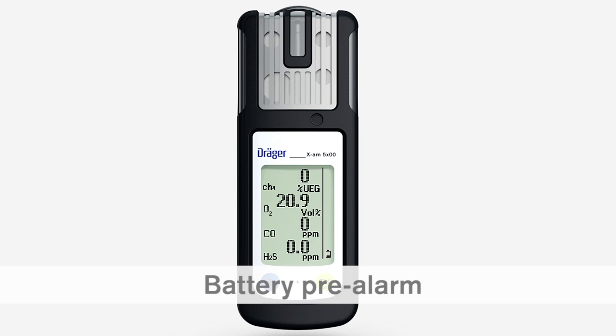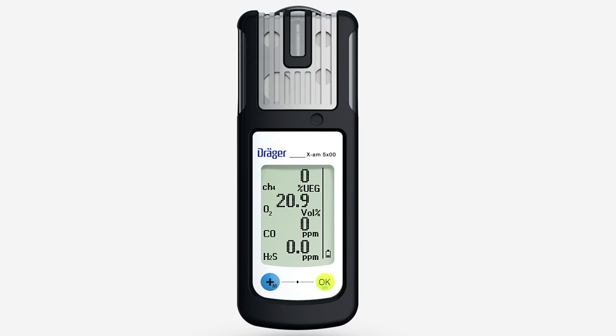If the battery of your Dräger XAM5000 will only last for another 20 minutes or so, the battery pre-alarm is activated. The audible, visual and vibration alarms are activated periodically. The battery symbol flashes at the bottom right. You can acknowledge the alarm by pressing the OK key.